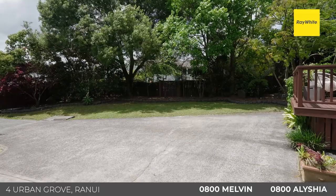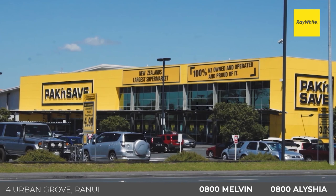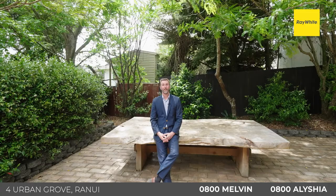This is all positioned in a fantastic location in a cul-de-sac setting in Urban Grove, near to bus routes, the Ranui train station, shops and local amenities. You're also not far from Westgate, Lincoln Road and motorway access.